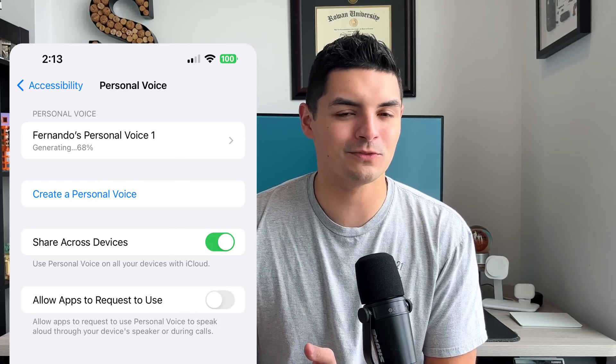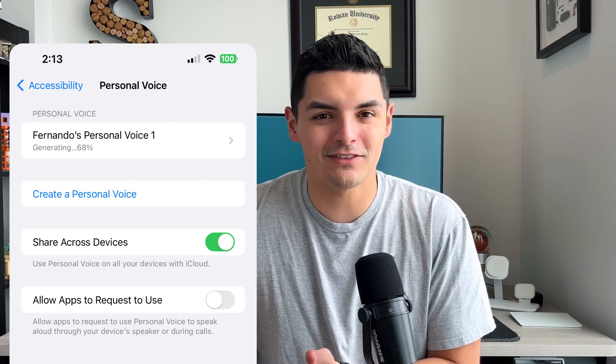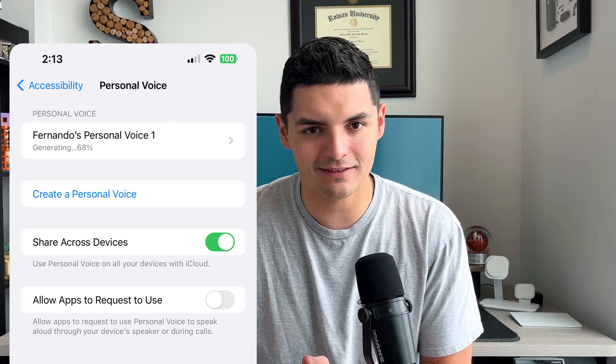As you can see I'm in a different shirt because this took a lot longer than expected. The actual voice recording portion took about 15 to 20 minutes, but then it needed to be plugged in to generate, and it actually took multiple days — I started recording on a Thursday and it is now Monday when it finally worked. Whenever I plugged in to charge, it would show a percent marker under Personal Voice but would get stuck on certain numbers for hours at a time until it finally completed.